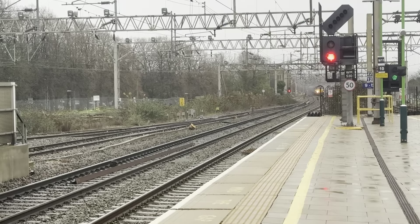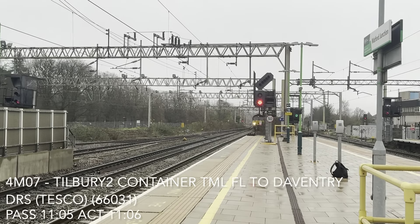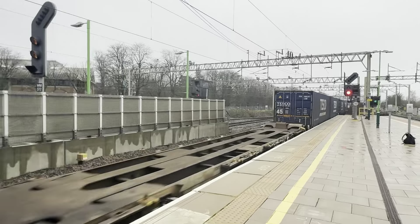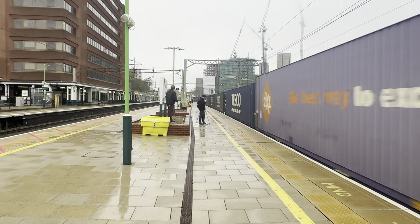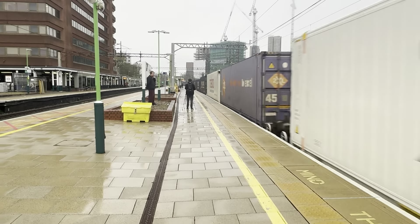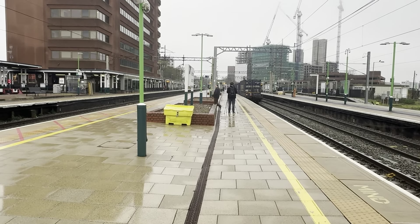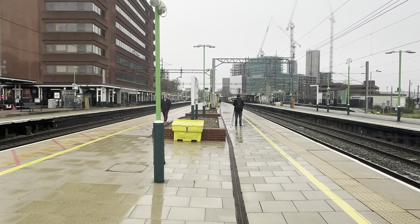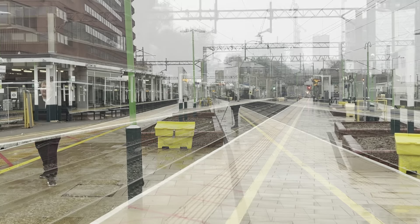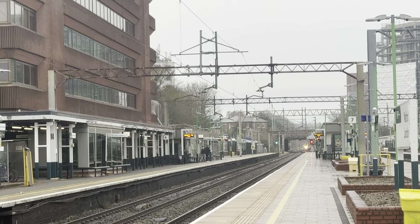Our first freight of the day, speeding along, will be an EWS Class 66 going from Tilbury Terminal to Daventry — 66.031 on a fully loaded set from Tilbury to Daventry. About to come charging through now will be a London North Western Railway pair of 350s going from Birmingham New Street to London Euston.